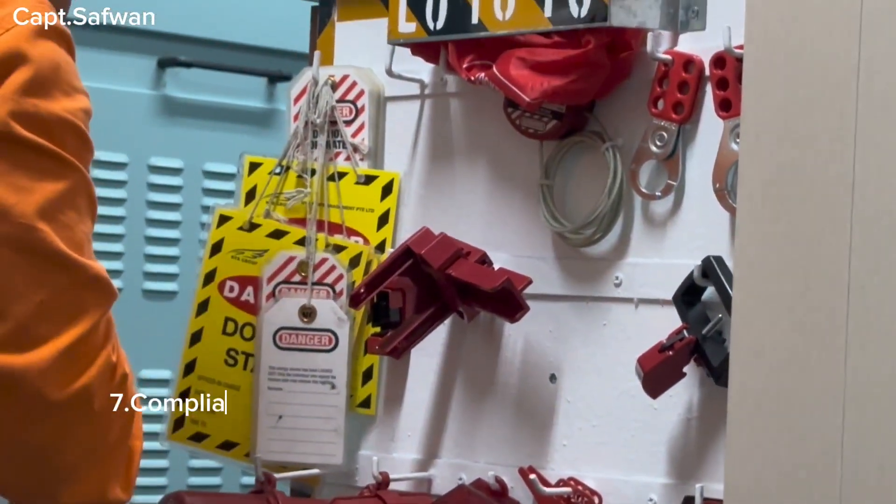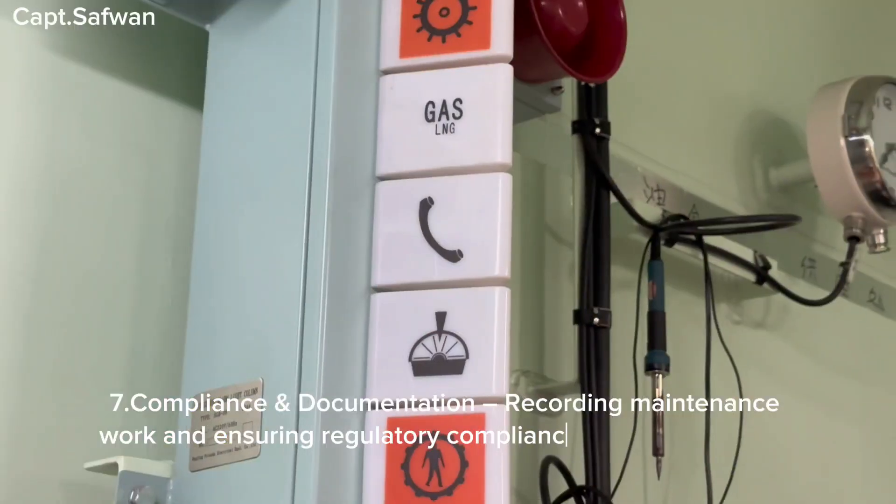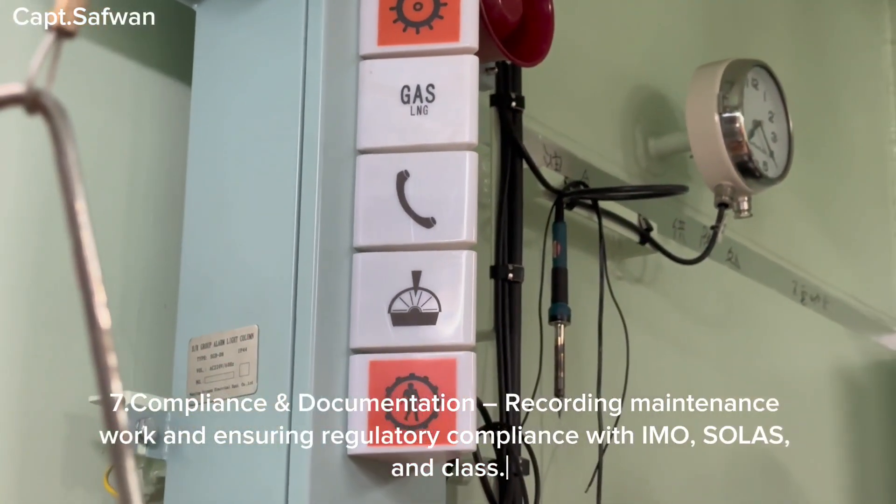Seven, compliance and documentation — recording maintenance work and ensuring regulatory compliance with IMO, SOLAS, and class regulations.